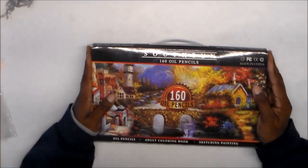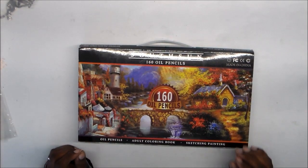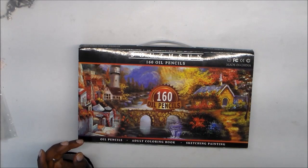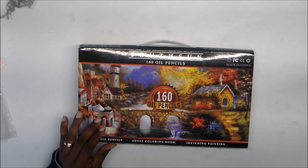I also got some colored pencils and a coloring book from Amazon. First, I got this big pack — South Sun 160 oil pencils. I'd seen reviews on these on YouTube.